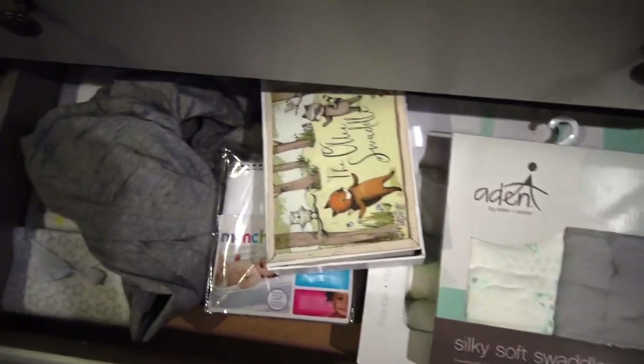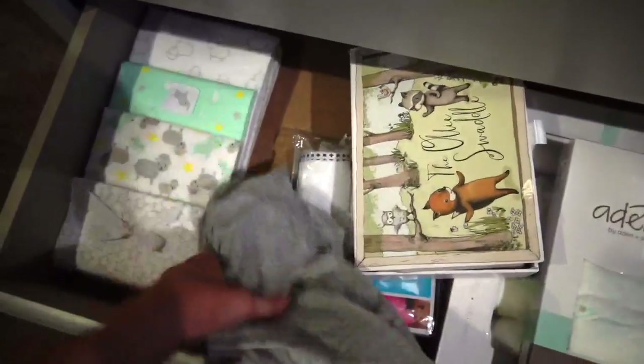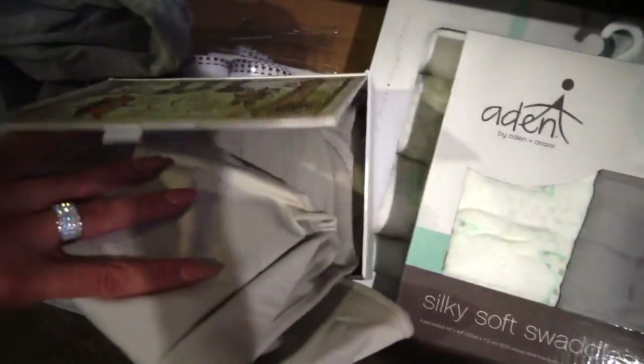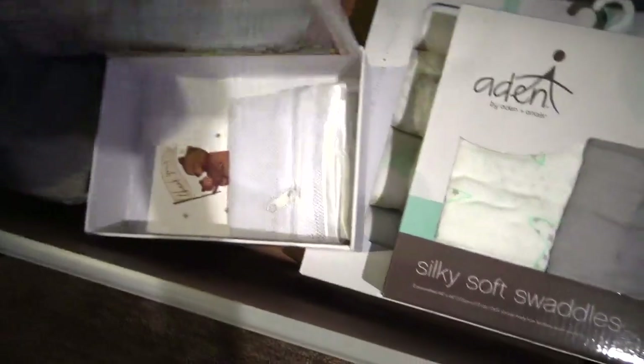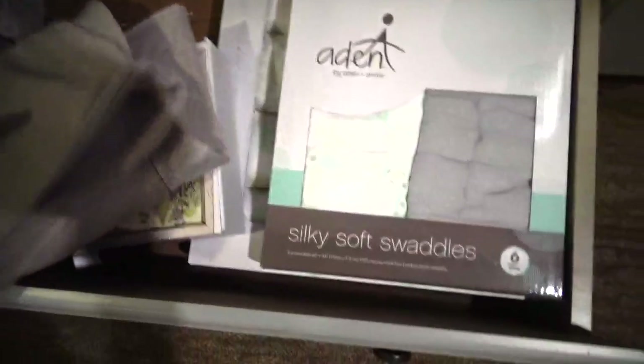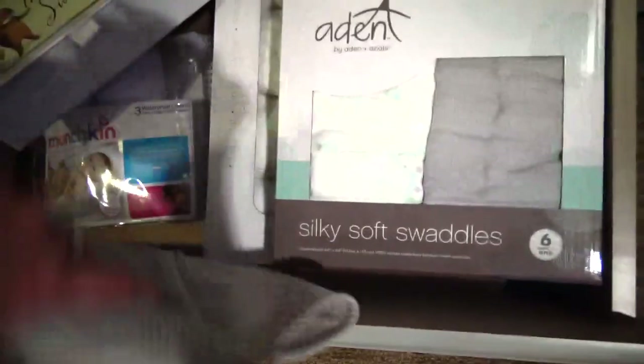Down here, I kind of wanted to keep all of his swaddles together. And this is just an extra changing pad cover. And this is the Ollie swaddle — they sent me this. It's so soft and nice. I can't wait to swaddle him in this. I just kind of wanted to keep everything organized and separate down here.